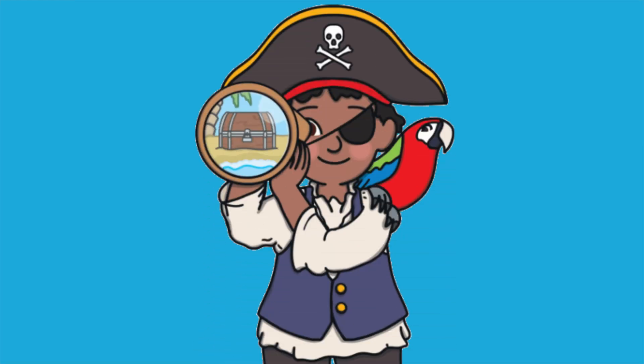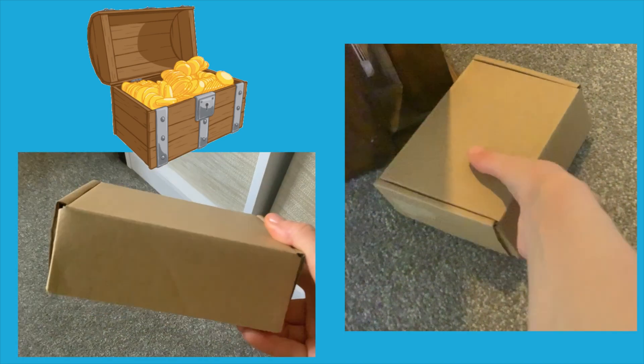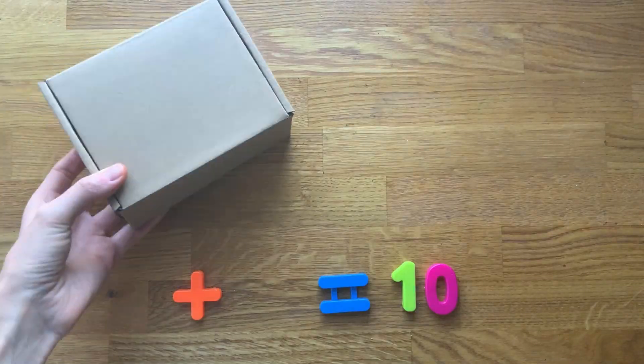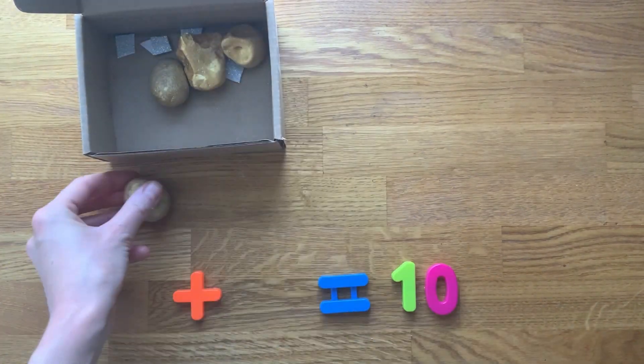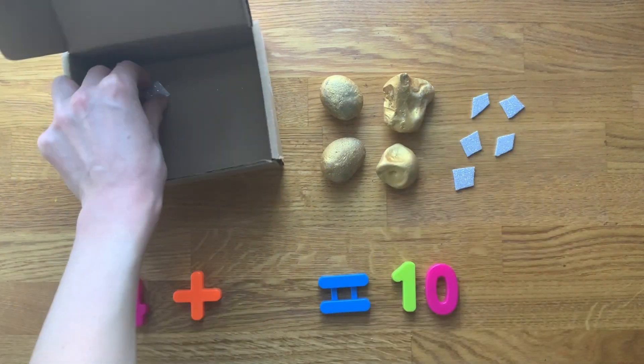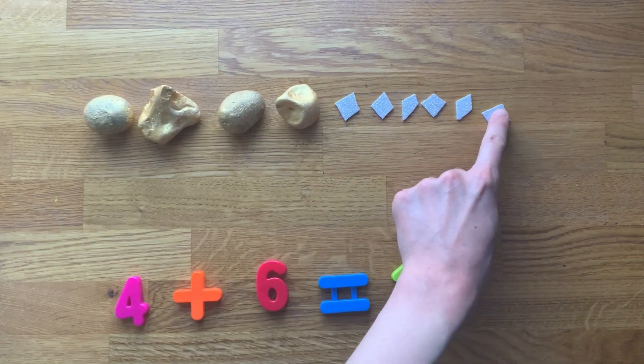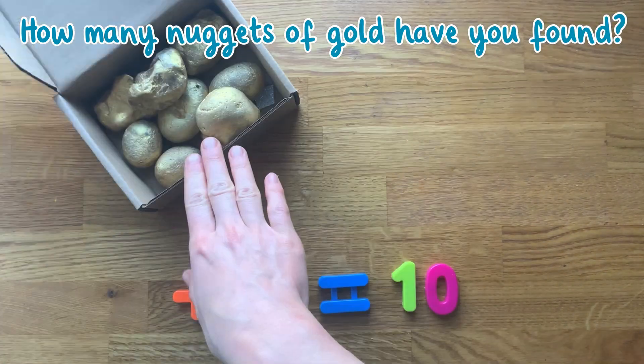As a fun follow-up activity, why not set up a treasure hunt of your own? Children could look for boxes filled with hidden treasure — each box could contain 10 pieces of treasure. In this treasure box, I've found nuggets of gold and precious diamonds. You could ask children questions to help them as they're working out their answers.